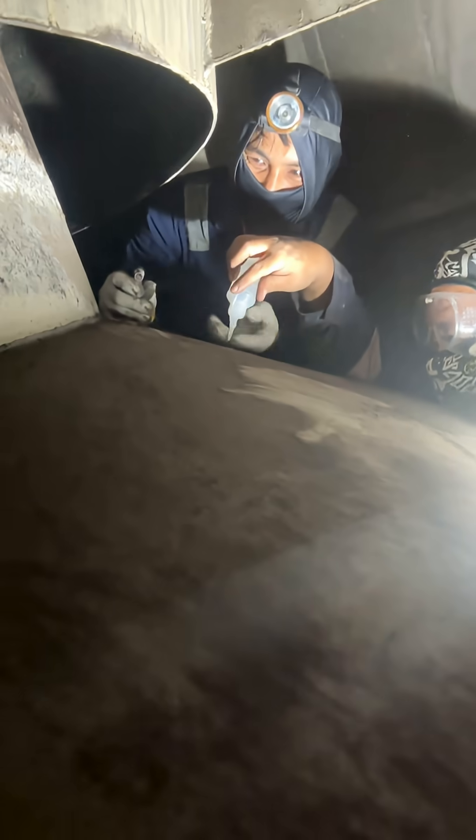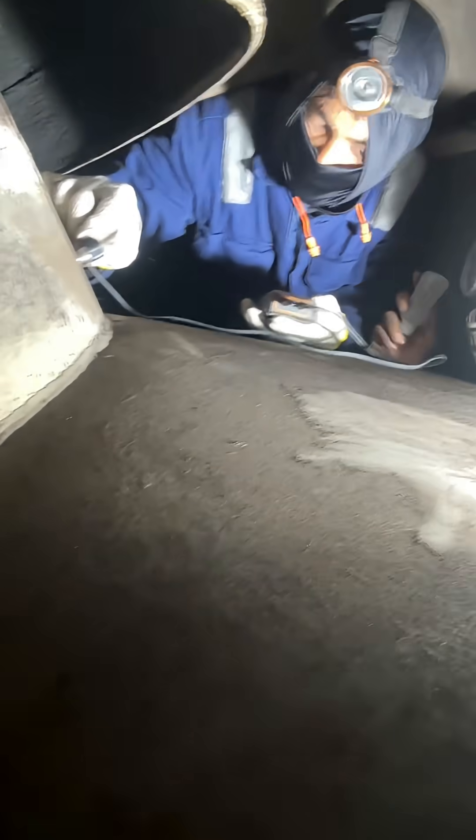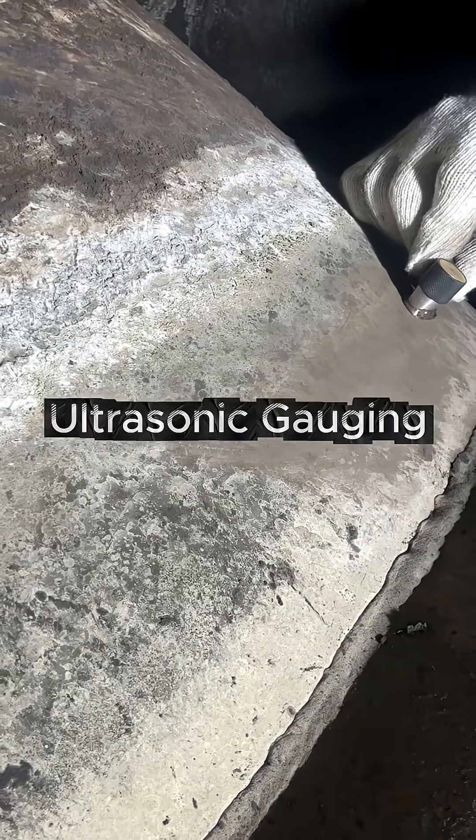We are measuring the thickness here. Yung thickness — ultrasonic gauging. We are using ultrasonic gauging to measure the thickness of the hood.